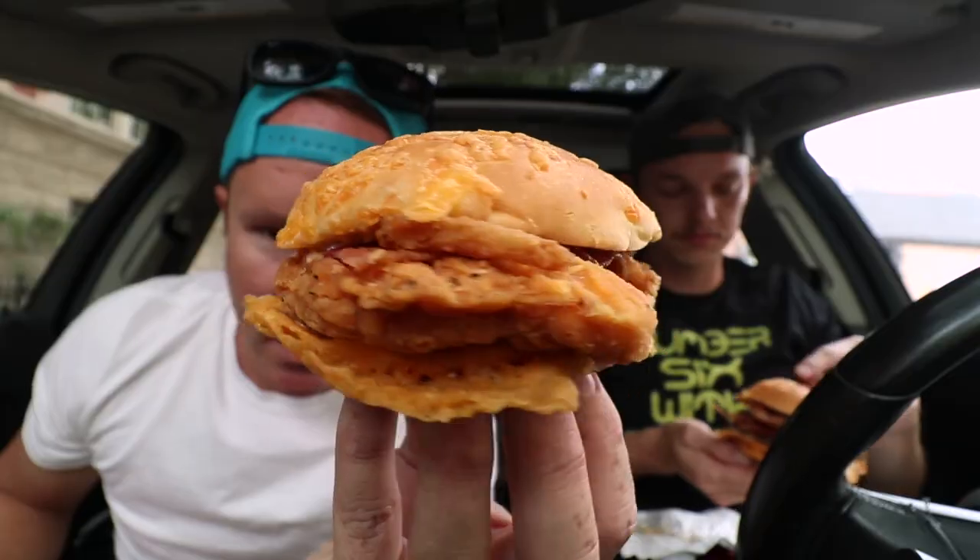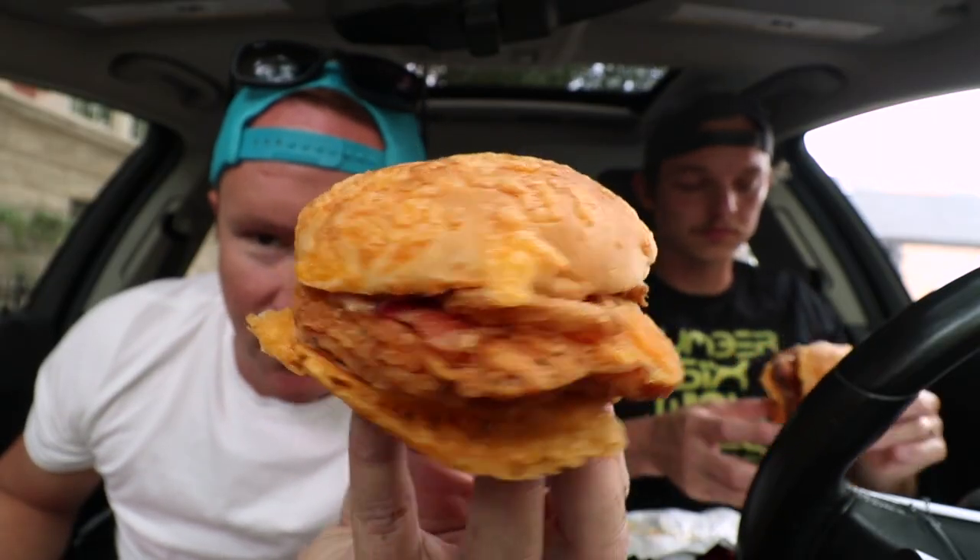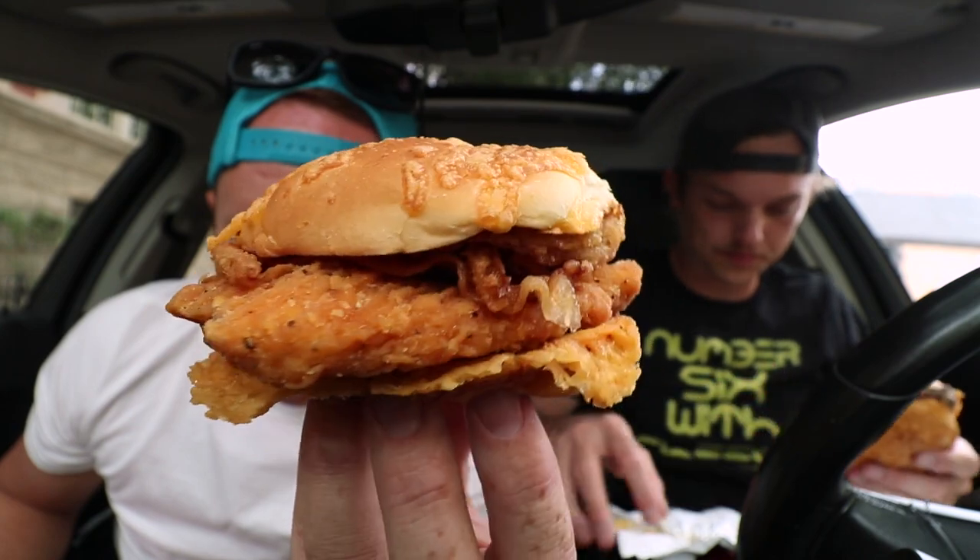Cory's burger was like $5.89 before tax and the chicken sandwich was like $6.29 — similar, but info for you. And then here's the spicy chicken sandwich version — exact same thing as Cory's, but instead of beef we've got a breaded bird. All right, big bacon cheddars, Wendy's.